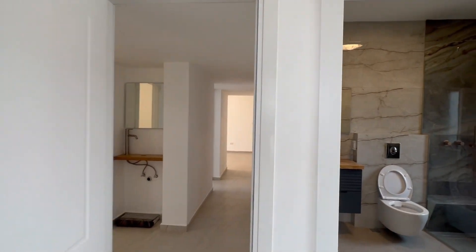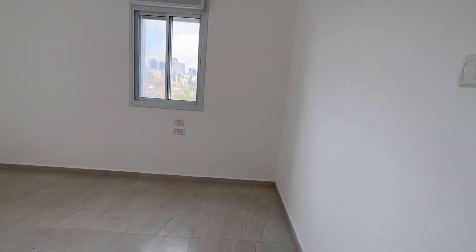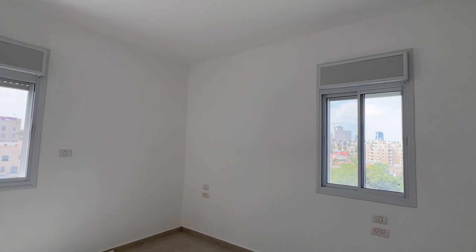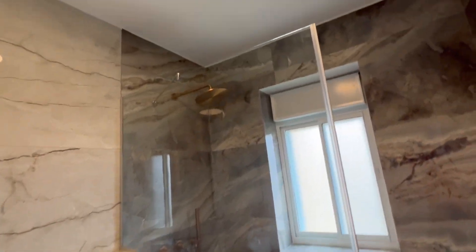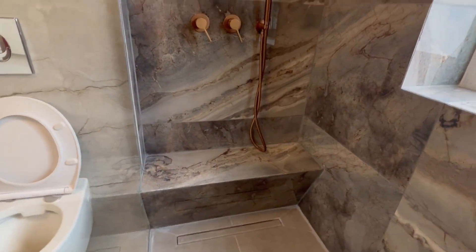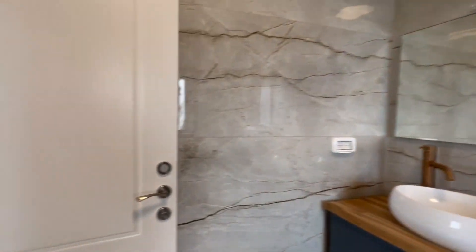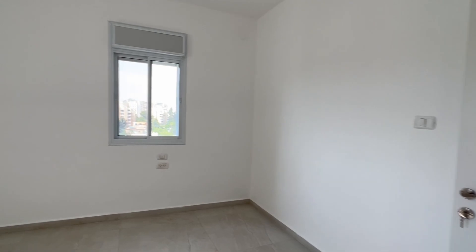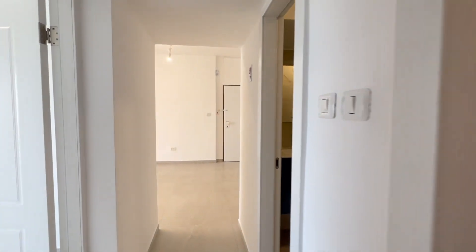I've just entered the master bedroom, which is a nice size — you can fit a king bed here. It has a beautiful bathroom, a nice shower, a window, and a bench if you want to sit. Everything is classy and good quality. Almost 120 square meters, with electric blind screens and double-glazed windows.